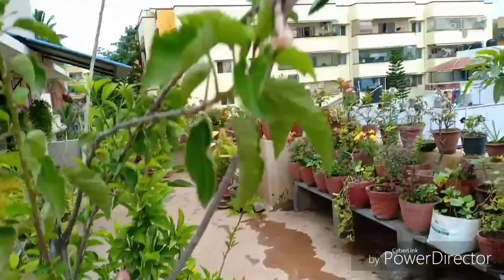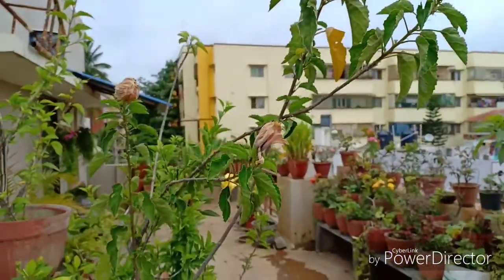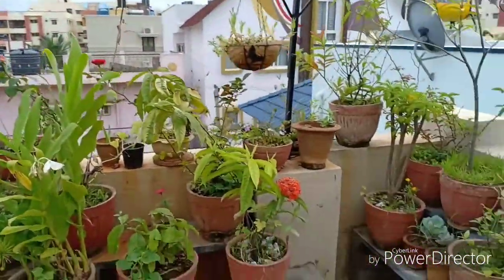I am using a new camera and the picture quality is much better than my earlier one.